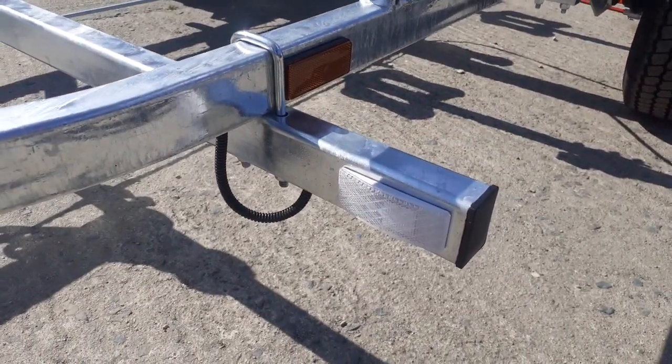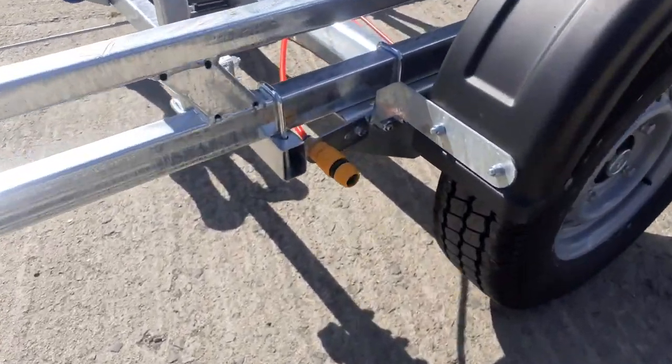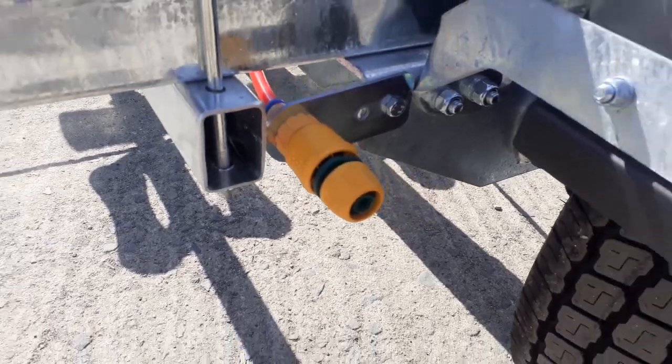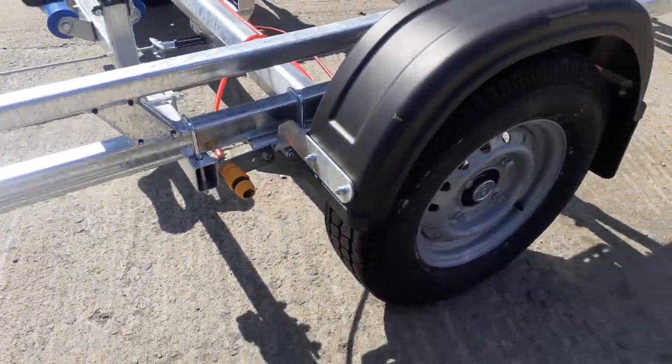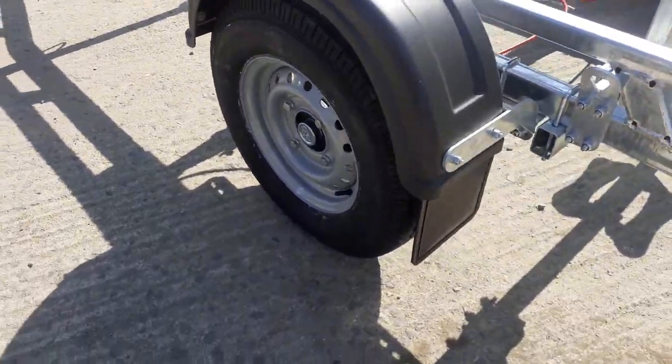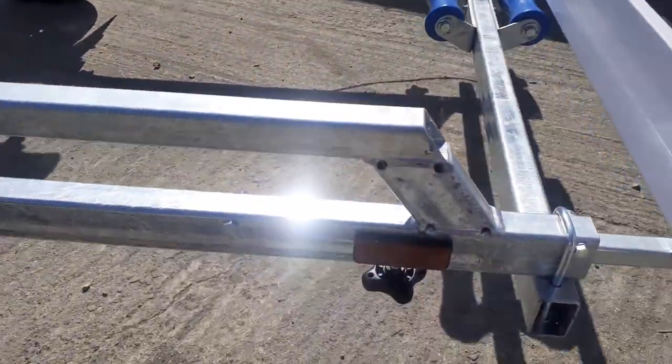It also comes with LED front marker lights. This one has been fitted with a duck flush kit so you can flush out the brake drums — that's an optional extra. It's got 175/13 wheels and tires, and comes with mud flaps.